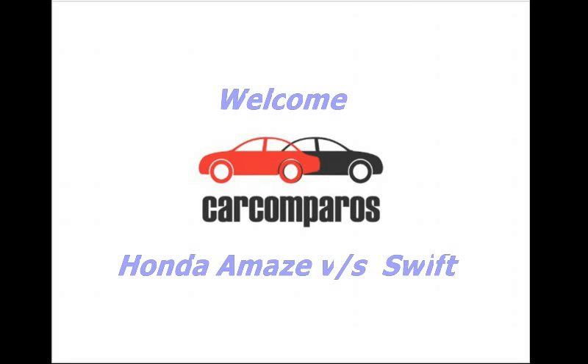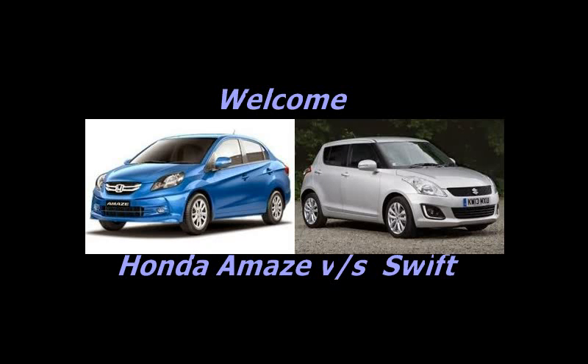Welcome to the Car Comparos. Today we will be comparing Honda Amaze vs Maruti Suzuki Swift.